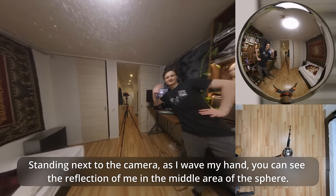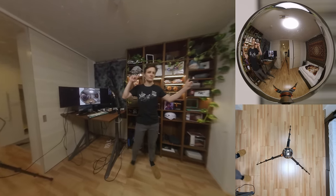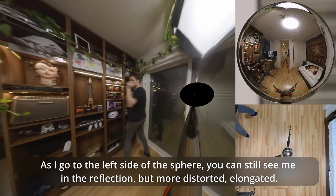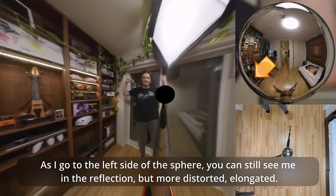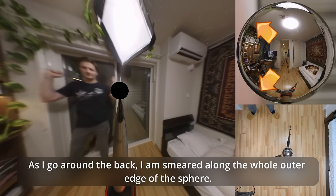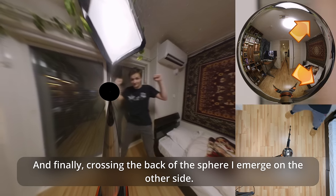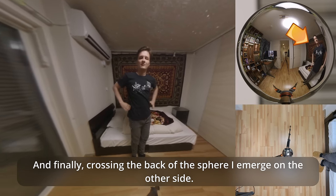Standing next to the camera, as I wave my hand, you can see the reflection of me in the middle area of the sphere. As I go to the left side of the sphere, you can still see me in the reflection, but more distorted, elongated. As I go around the back, I am smeared along the whole outer edge of the sphere. And finally, crossing the back of the sphere, I emerge on the other side.